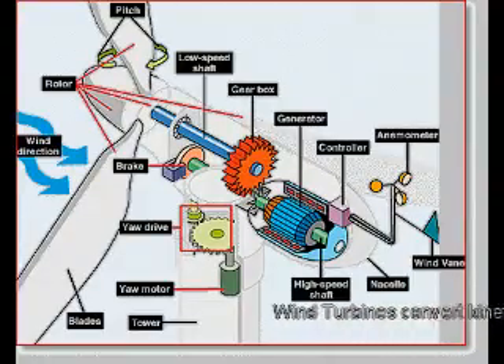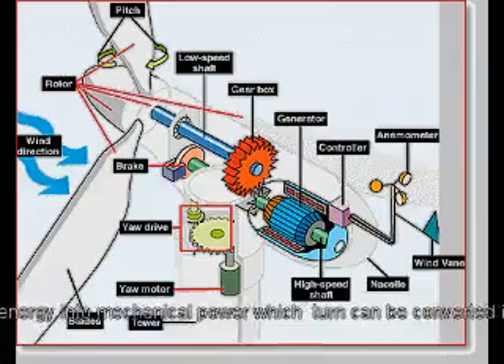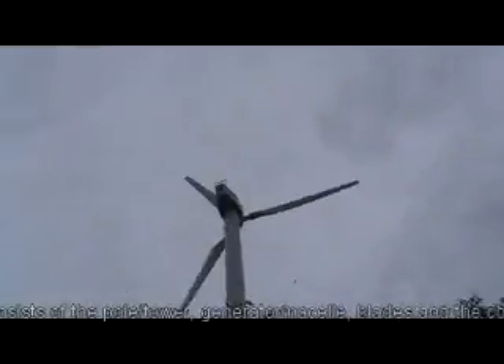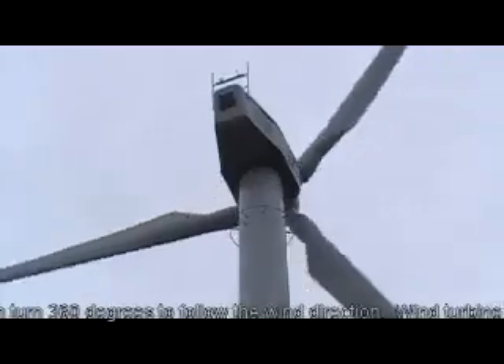Wind turbines convert kinetic energy into mechanical power, which in turn can be converted to electricity. The wind turbine consists of the pole or tower, the generator or nacelle, blades, and the controller. The anemometer reads the wind speed and the wind vane determines the wind direction. The nacelle can turn 360 degrees to follow the wind direction.